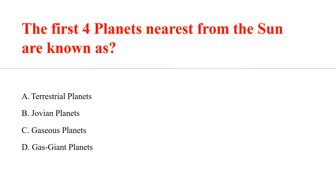The first 4 planets nearest from the sun are known as Answer A: Terrestrial Planets.